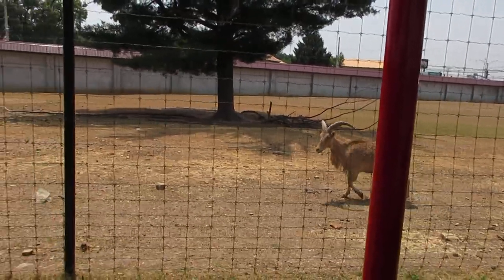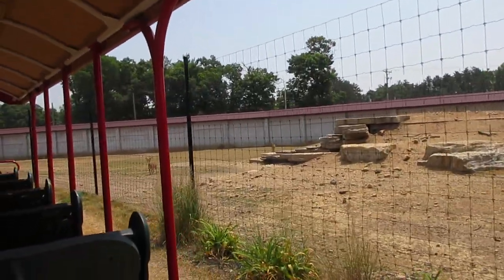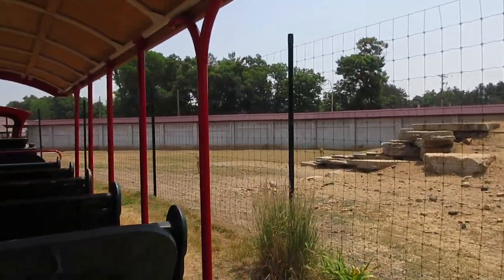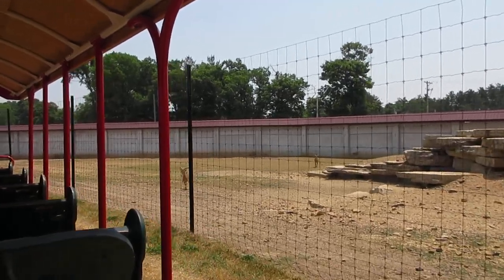Male horns can be twice as large as female horns and can measure up to 33 inches. The aoudad live in the northern African mountains. They're excellent climbers and can clear a six and a half foot obstacle from a standing start.